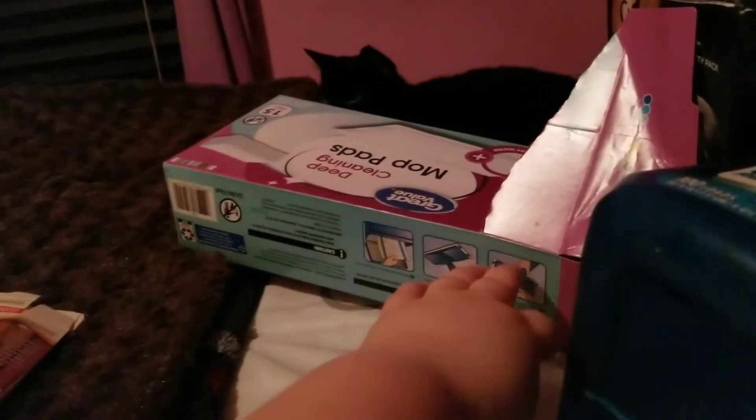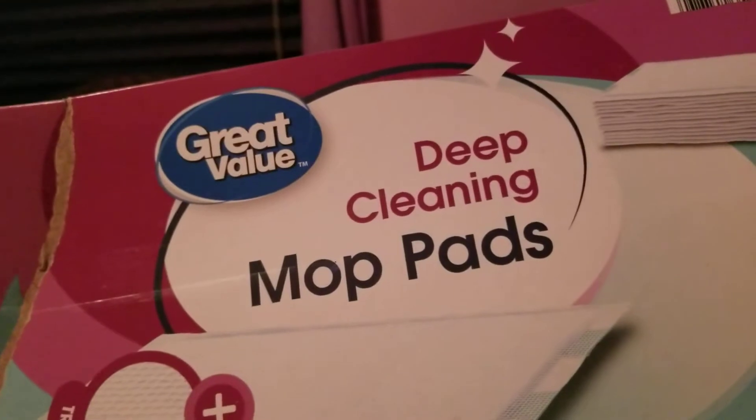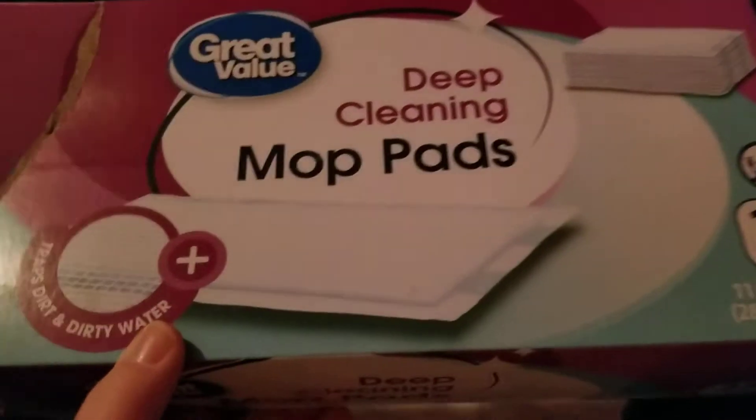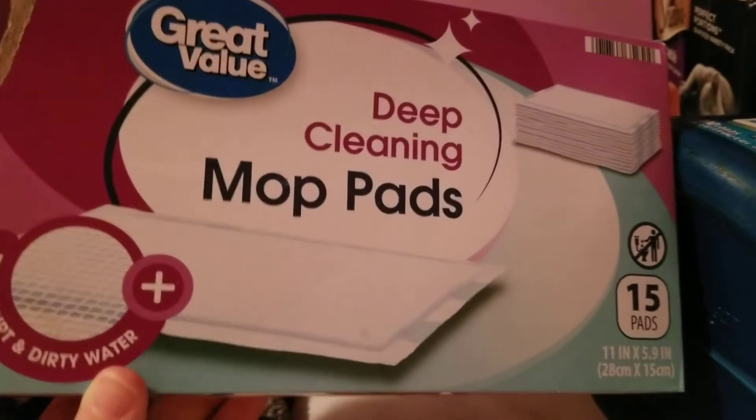More of those A&W Root Beers finished up as well. Next thing I finished was this Great Value Deep Cleaning Mop Pads for the Swiffer. There are 15 of them in the pack, and they work just as good as the Swiffer brand, so we'll repurchase that.